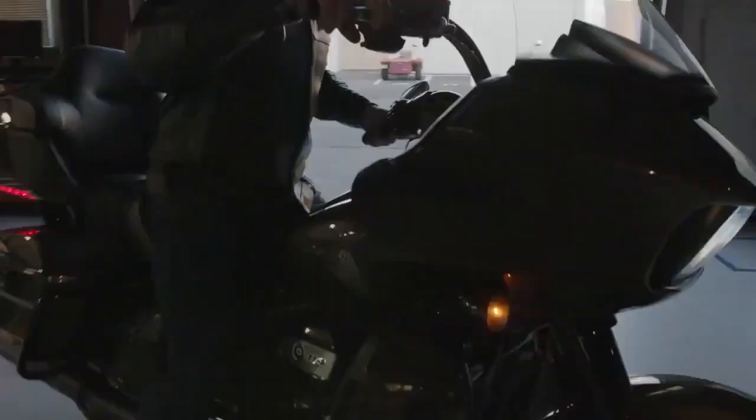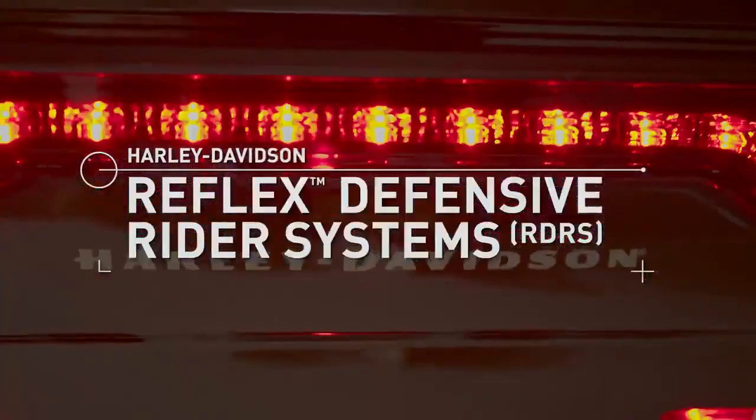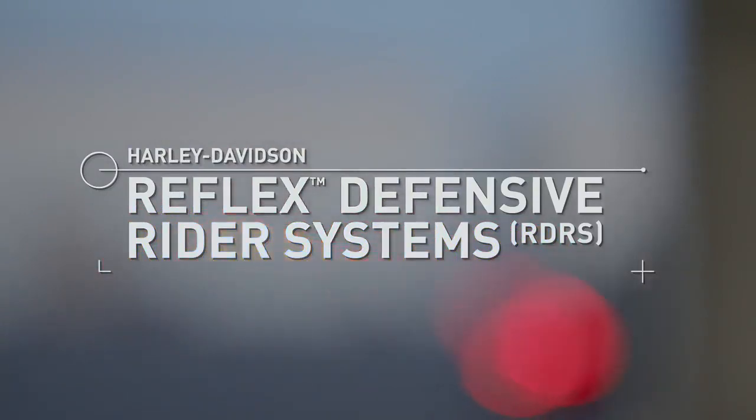At Harley-Davidson, we're continuously engineering new technology to make motorcycling more intuitive than ever, with the new Reflex Defensive Rider Systems enhancing riding confidence during unexpected situations or road conditions.